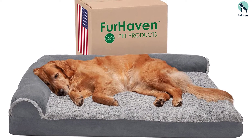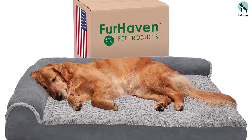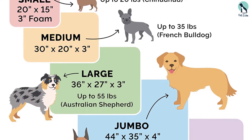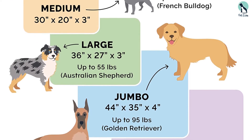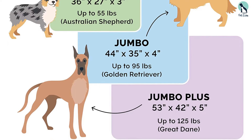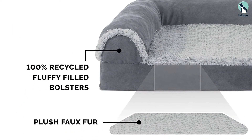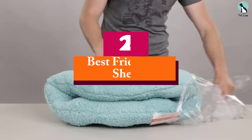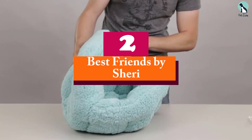However, if your dog is a big-time chewer, this isn't the right mattress for them. This bed is available in a wide range of colors and several sizes. A removable, machine-washable cover makes it easy to keep the Fur Haven pet bed clean.